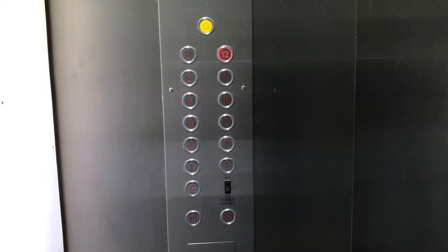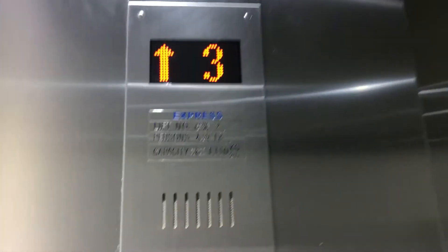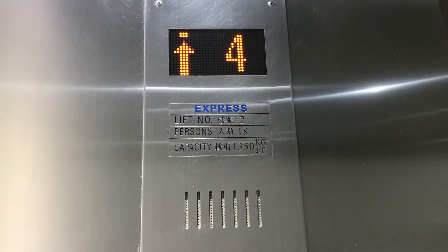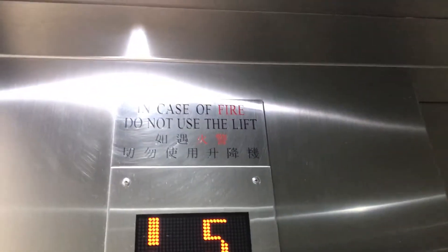These are the fixtures. This is a slow elevator. In case of fire, do you not want to use the lift?